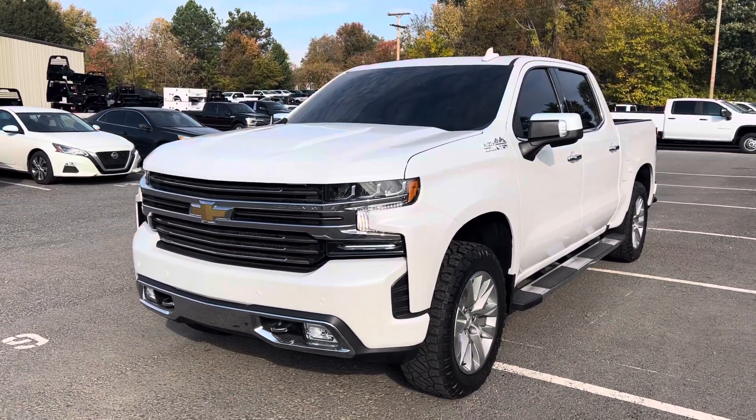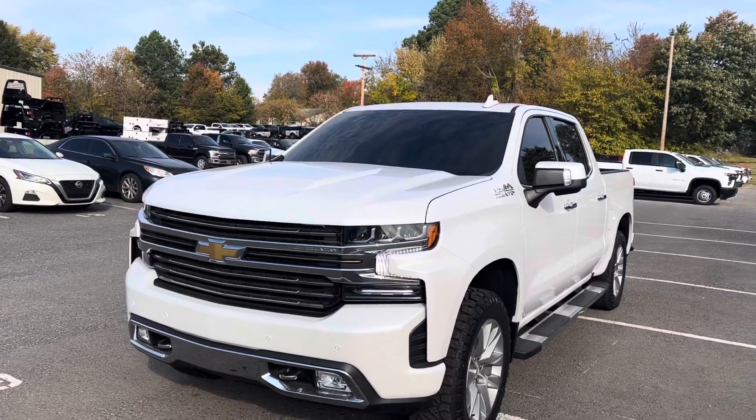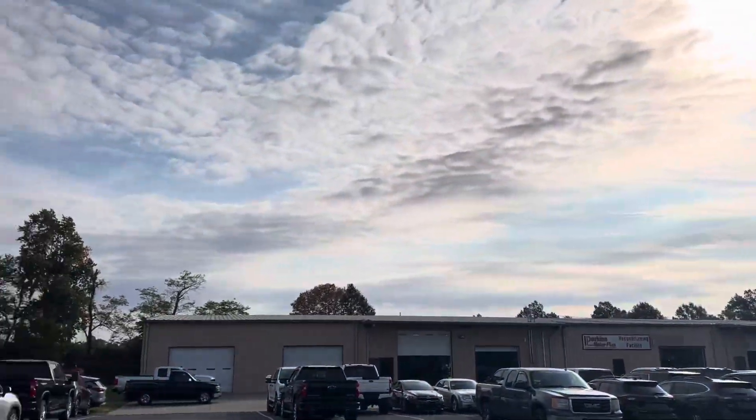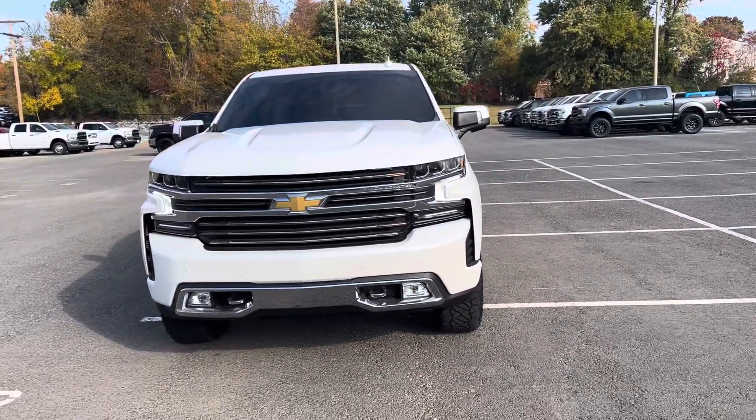Good morning, Beth. DeMory here at Perkins Motorplex. I'm going to do a short walk-around video of this 2021 Chevy 1500 High Country. As you can see, we're right outside of our reconditioning and inspection facilities, and this vehicle has gone through that process.